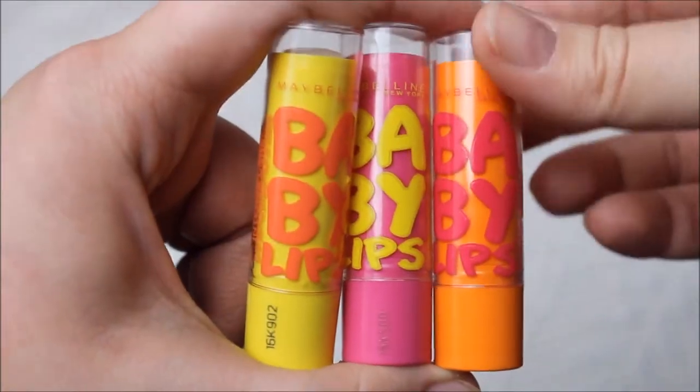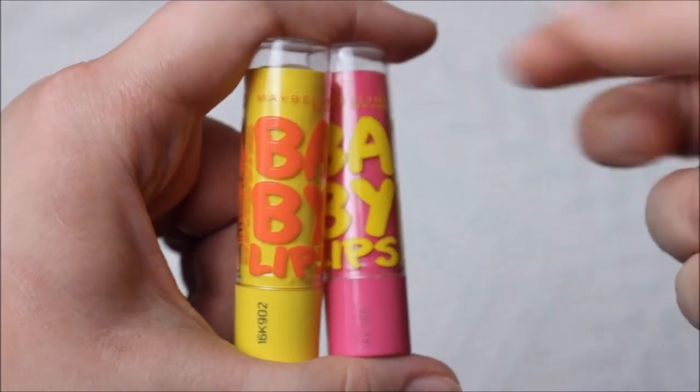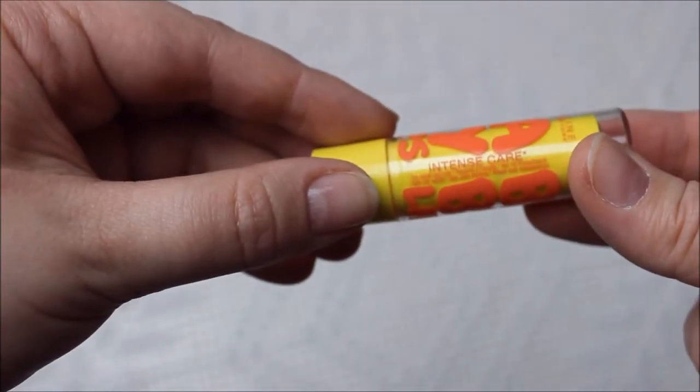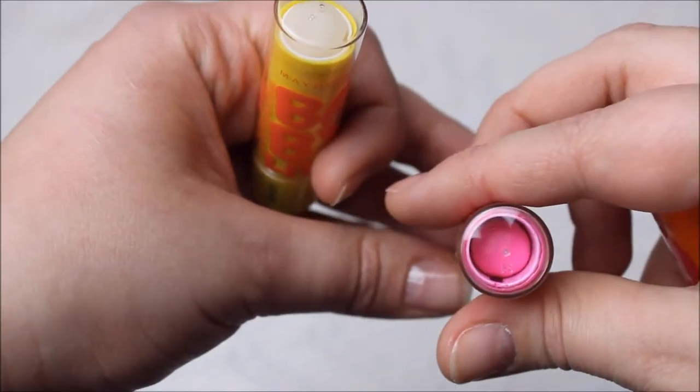The last lip products are the Maybelline Baby Lips. One is just for lip care, my favorite is Pink Punch which is pink, and then there's Cherry which is reddish — a nice subtle red that's not too opaque but you can tell you're wearing something. They're really moisturizing and give just the right amount of color.